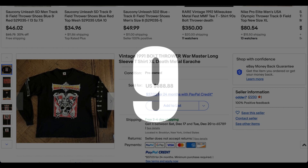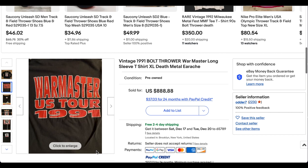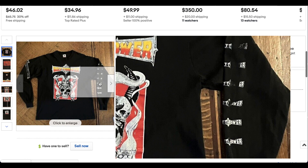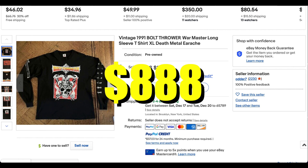At number nine we have probably one of my favorites on this list — this vintage 1991 Bolt Thrower War Master Tour t-shirt. I loved Bolt Thrower as a youth. This one is super cool and in super good condition. There's a little bit of cracking but not a whole lot, on the Fruit of the Loom XL — one of my favorite tags. It's a long sleeve, which I think is a little bit underrated. You can see the tour dates right there. This one sold for $888 with free shipping.